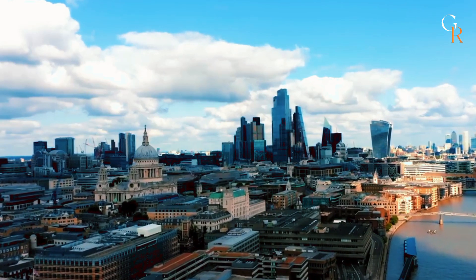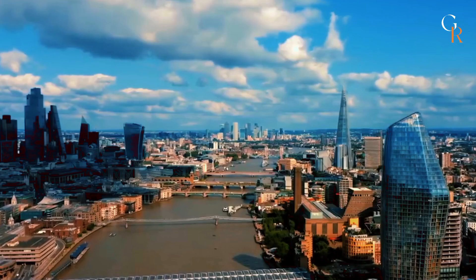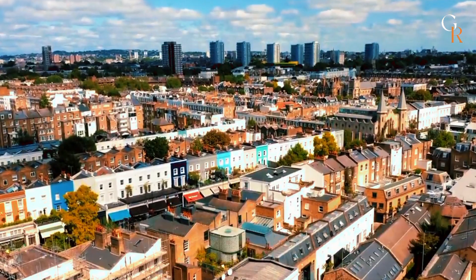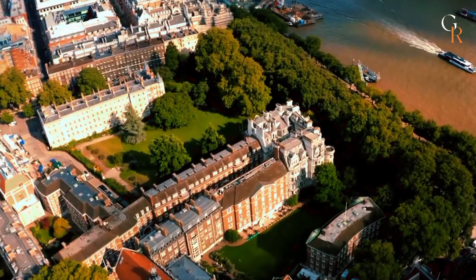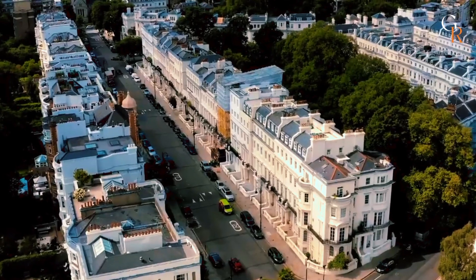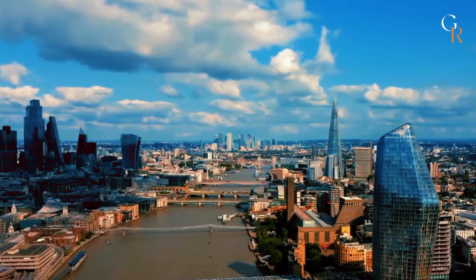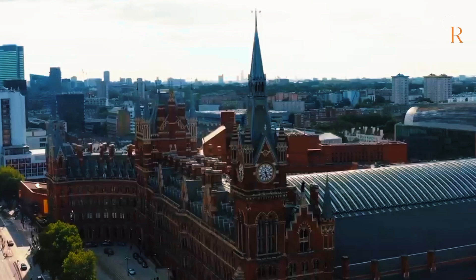Unlock the secrets of one of the world's most dynamic cities with our insider guide. London brims with both iconic landmarks and hidden gems waiting to be discovered. From sipping an early pint at a historic alehouse to exploring quiet, lush gardens amidst the city's hustle, every corner holds a unique experience. Dive into our curated list of the city's best spots and uncover what makes London truly unforgettable.